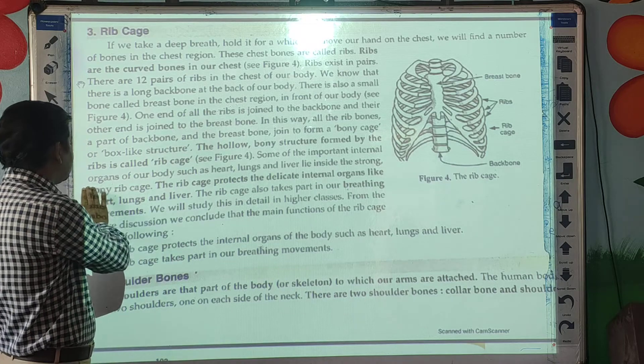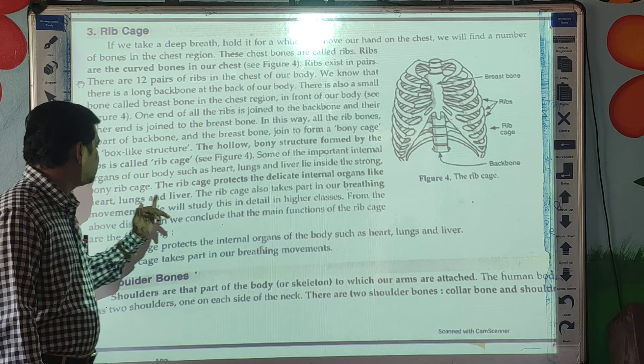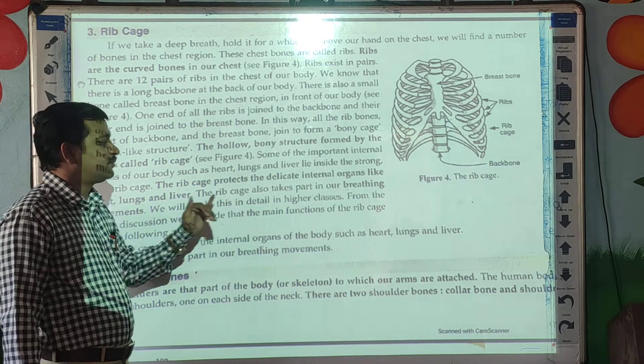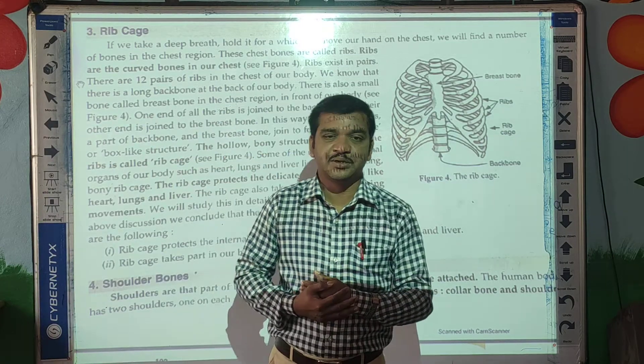Some of the important internal organs of our body, such as the heart, lungs, and liver, lie inside the strong bony ribcage. The ribcage also takes part in our breathing movement — so it helps in breathing movement as well.